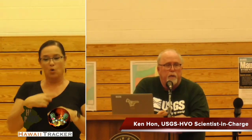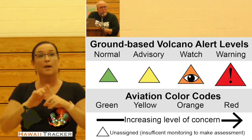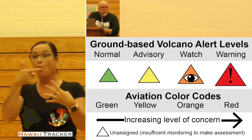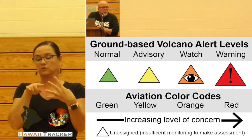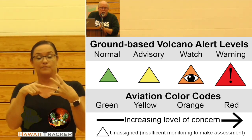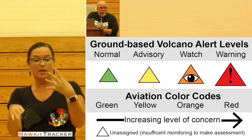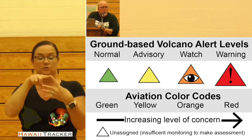We use a system called the Volcano Alert Level that was designed as something used more or less worldwide. We have four stages: normal, advisory, watch, and warning. Right now we're in an advisory. This advisory status also goes along with an aviation set of colors — normal is green, advisory is yellow, watch is orange, and warning is red.